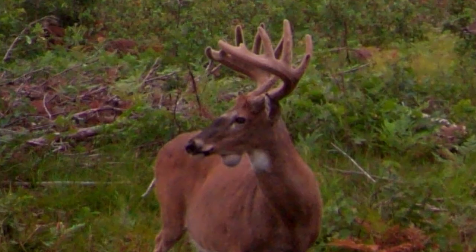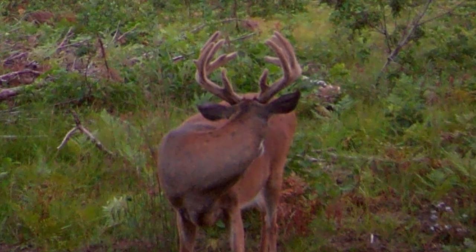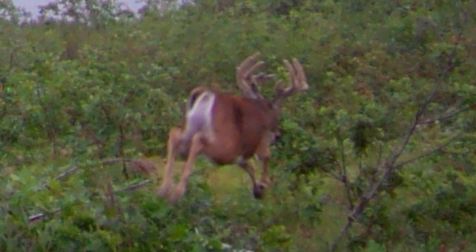During the summer, I was bouncing trail cameras all over the place, trying to locate some good mature deer. And I ended up finding this buck very late in the summer — it was the end of August. A couple of things I observed about this deer right away is that he was very mature. He had tremendous mass. He was gnarly. He had junk everywhere.